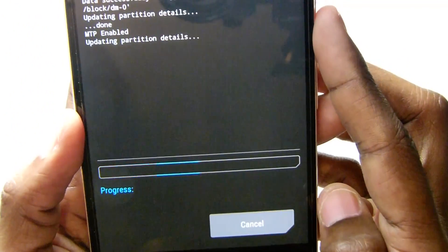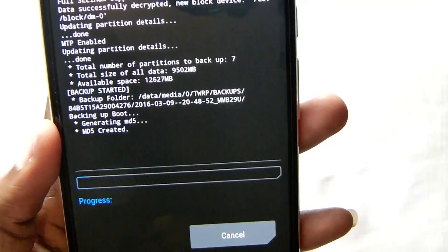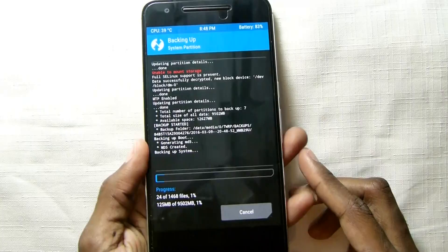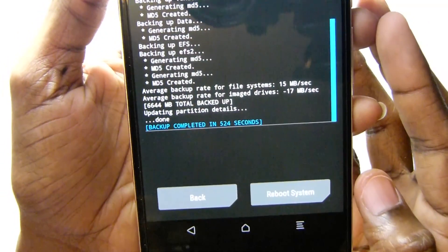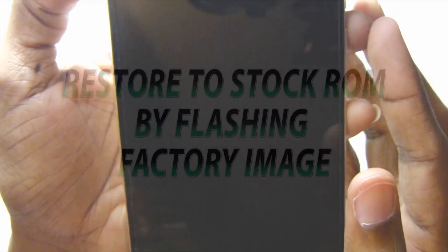Swipe and allow it to do its thing. Normally when you're compressing it takes a longer time, so you can just set it down, let it back up, go get something to eat and come back. Okay, it's finished. Let's reboot the system and copy it over to the computer.